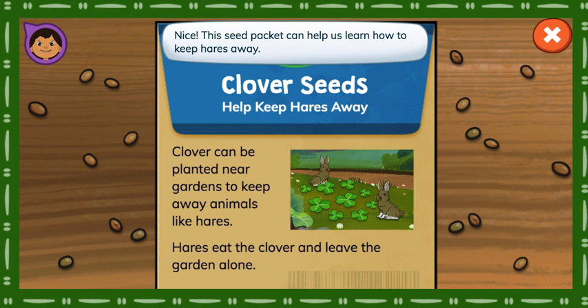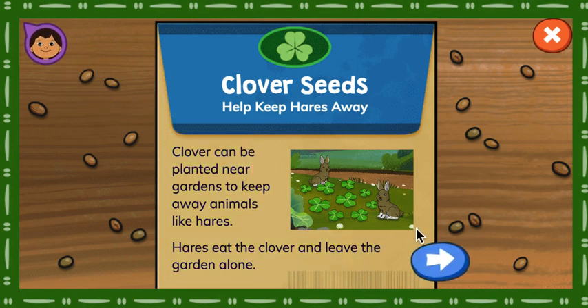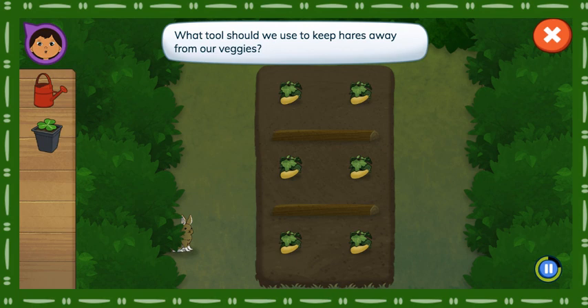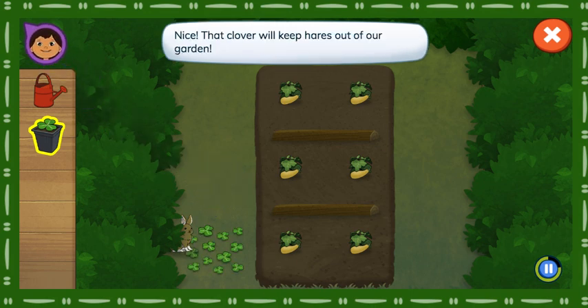A seed packet can be planted near gardens to keep away animals like hares. Hares eat the clover and leave the garden alone. What tools should we use to keep hares away from our veggies? Tap the grass to plant clover. Nice! That clover will keep hares out of our garden.